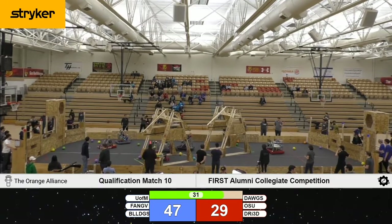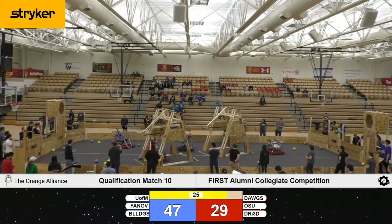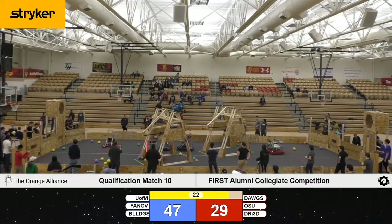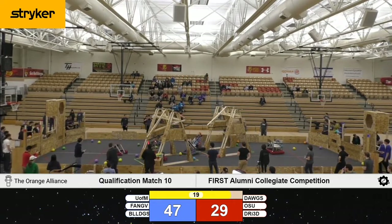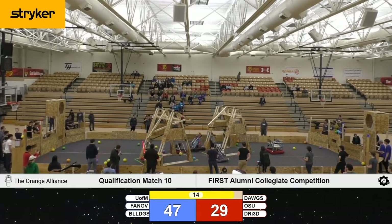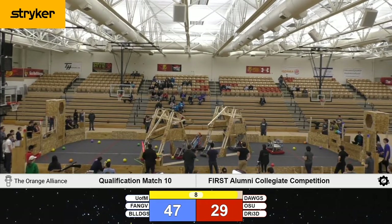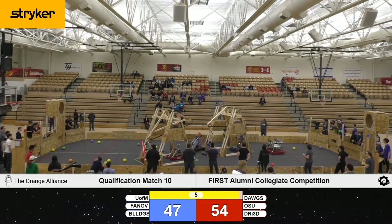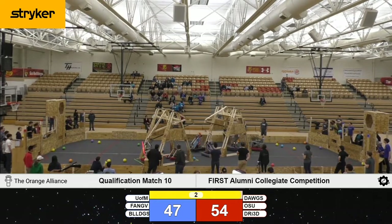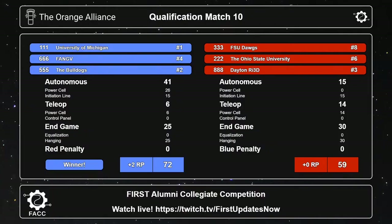Just over 30 seconds remaining in this match. Blue still has the advantage, 47-29. Ohio State going up tall, with their mechanism deployed trying to connect with the beam — and Ohio State pulls themselves up. UMich and Kettering both lining up, but time expires. Here come our scores. Winning by a score of 72-59, it's the Blue Alliance.